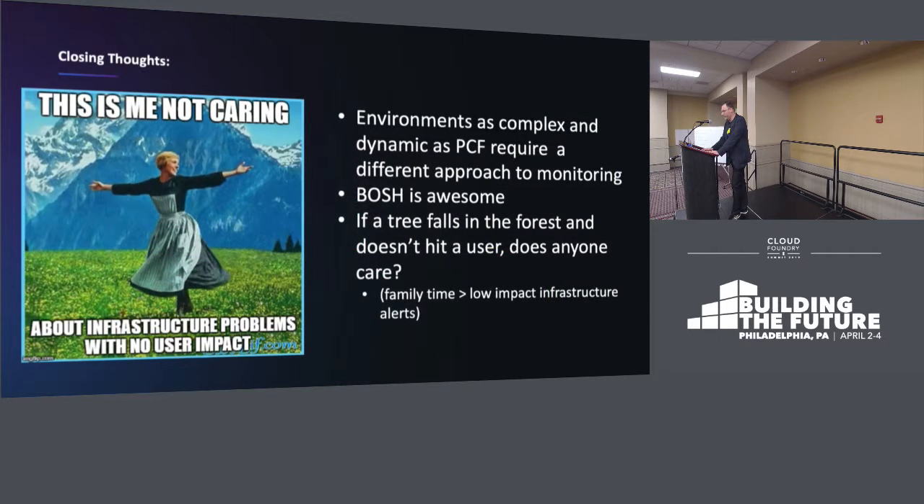Environments that are as complex as something like Cloud Foundry, you really need to take a different approach. It's really great to embrace the tooling that's available in these platforms — BOSH has made delivery of agents into every VM of a large environment like this almost trivial. And probably the punchiest thing is: if a tree falls in the forest and doesn't hit a user, does anyone care? My hypothesis is that the answer to that is no.